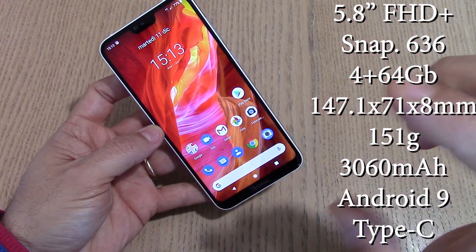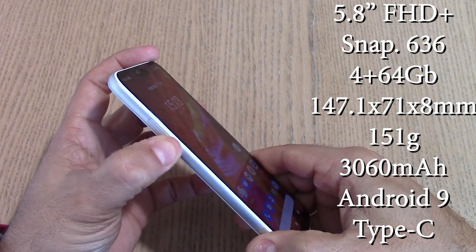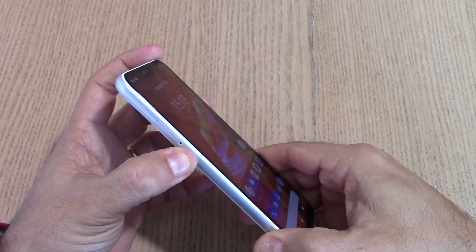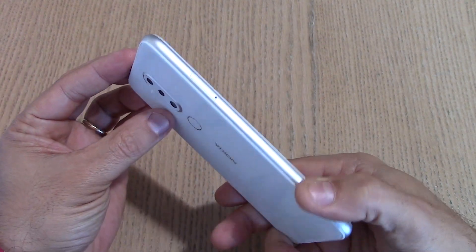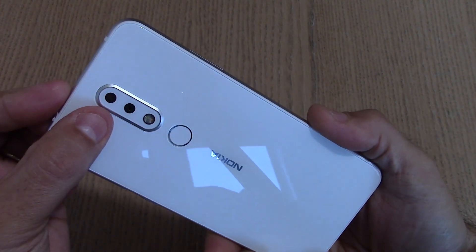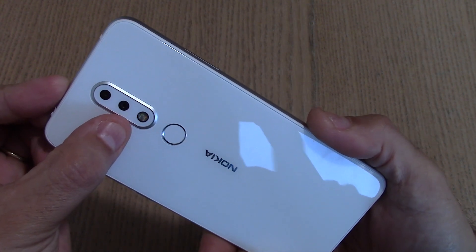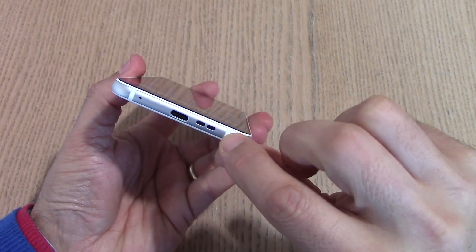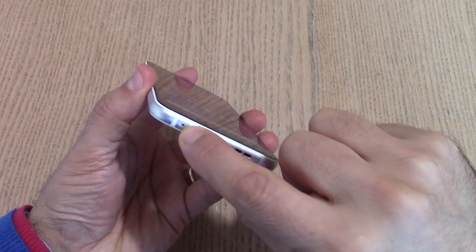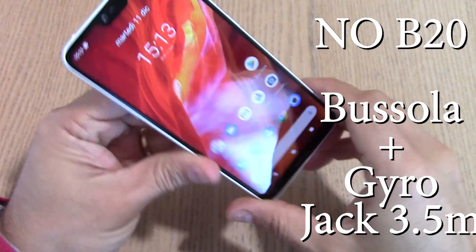Snapdragon 636, 4GB più 64GB espandibili con lo slot dual SIM ibrido — la seconda SIM può essere sacrificata per mettere la microSD, con espansioni fino a 400GB. Doppio sensore posteriore: 16 megapixel F2 più un sensore da 5 megapixel per lo sfocato. Flash dual tone e porta Type-C con speaker principale, microfono principale, microfono secondario e jack per cuffie da 3,5 mm.